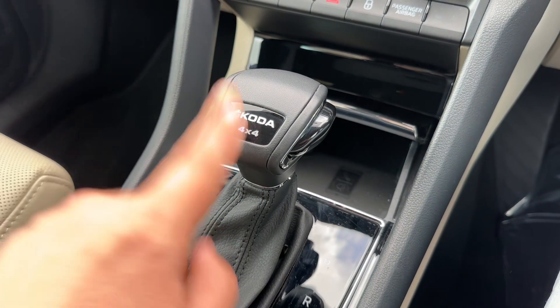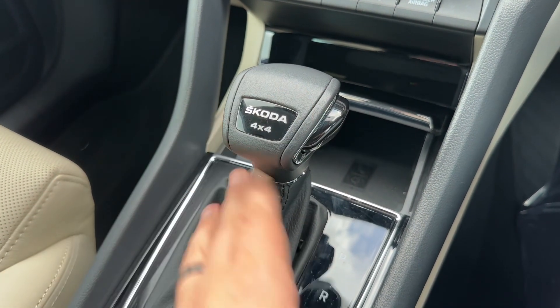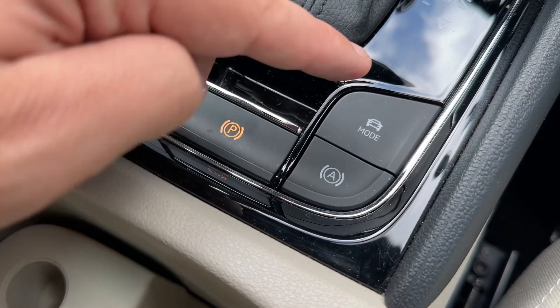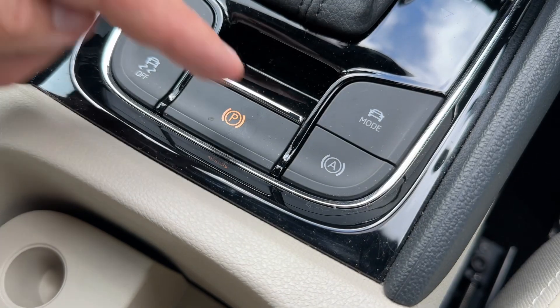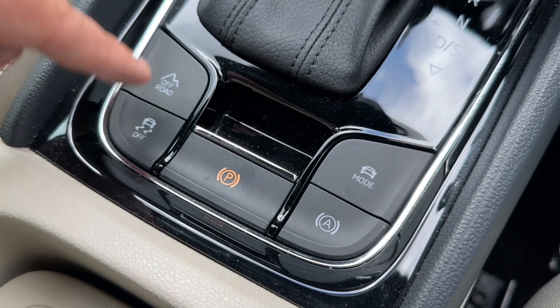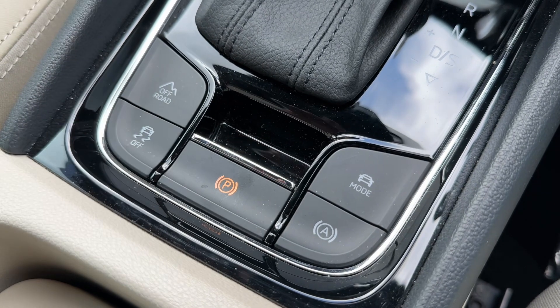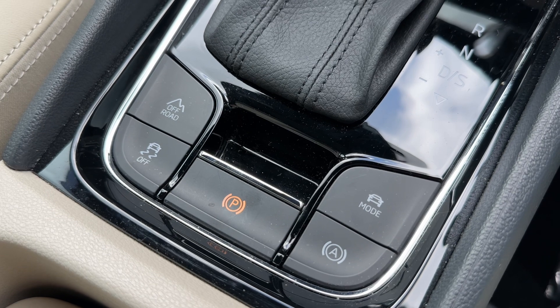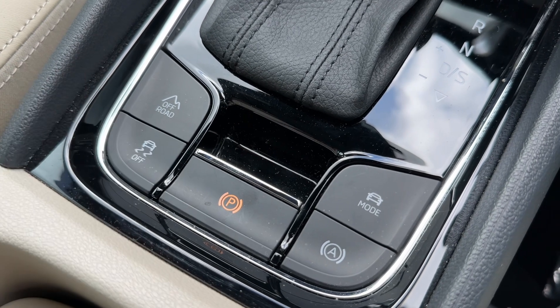We have the gear lever for the fully automatic gearbox, and you can see on there it shows that it's a 4x4. These buttons here allow you to change the driving modes of the car. We've got an automatic hold for the electronic handbrake, the ability to turn traction control on and off, and if you're going to take the vehicle off-road you can hit that button and the car will take control of all the off-road elements for you.